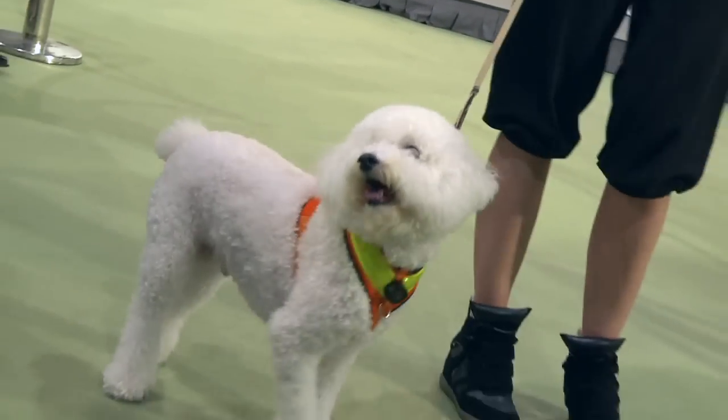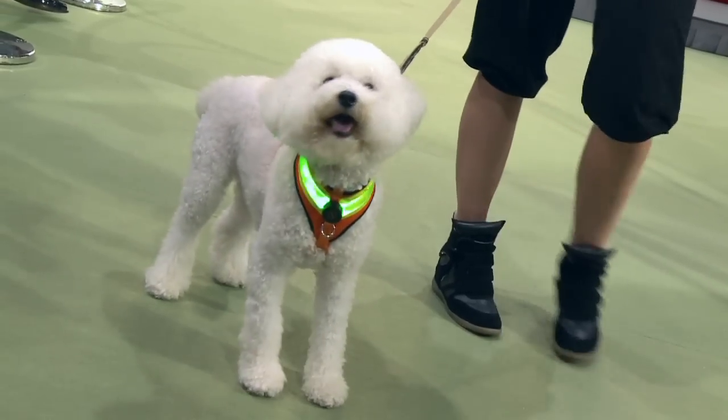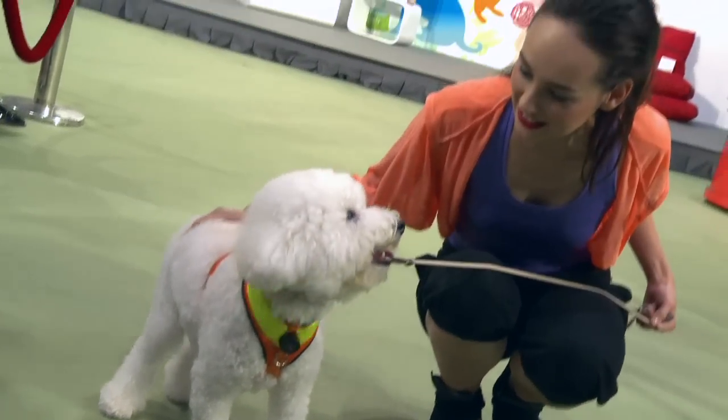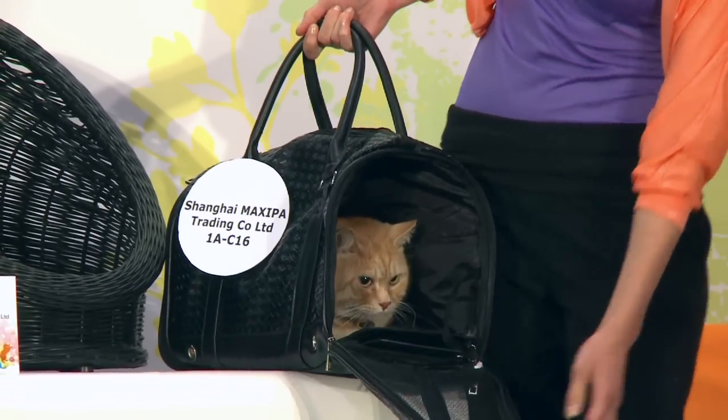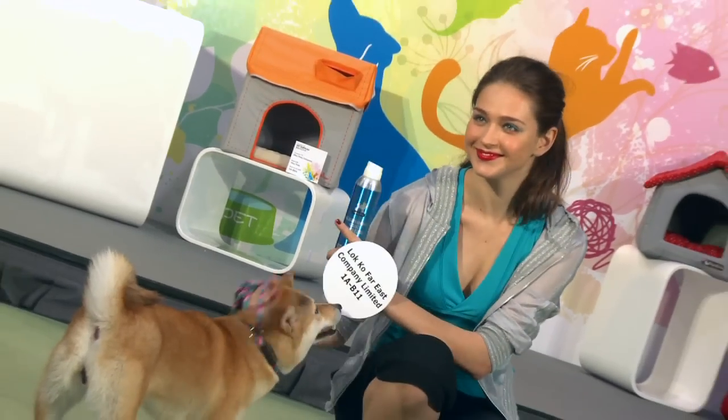This adorable pooch may be hard to miss, but he definitely won't be overlooked with his flashing collar. It's one of the products showcased at the World of Pet Supplies held at the Hong Kong Convention and Exhibition Centre.